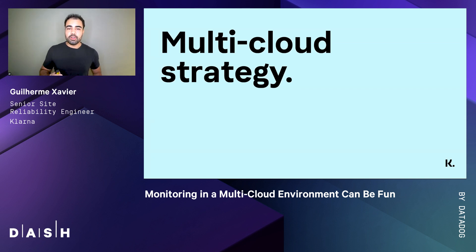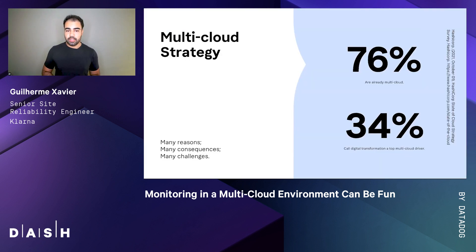As you might already know, multi-cloud refers to the use of multiple cloud providers. There are many reasons why we would go multi-cloud, and among them you'll find lower latency for customers, avoiding vendor lock-in, and being exposed to cutting edge technology.